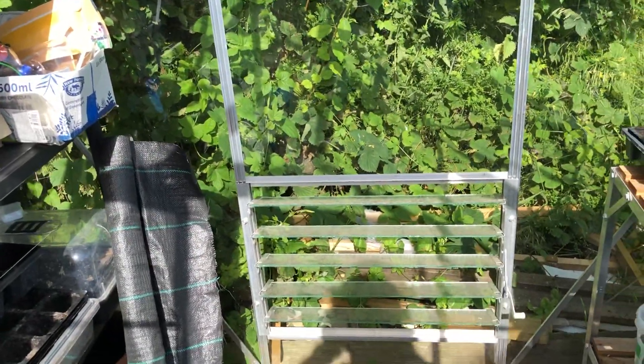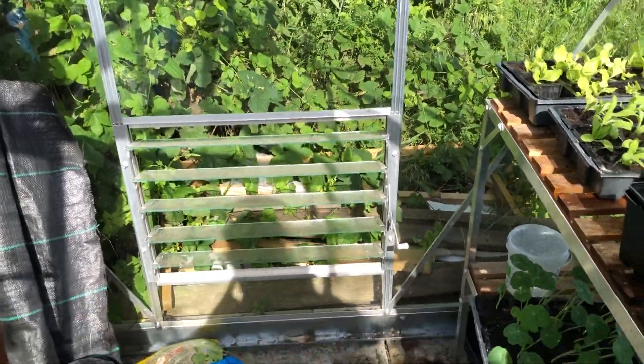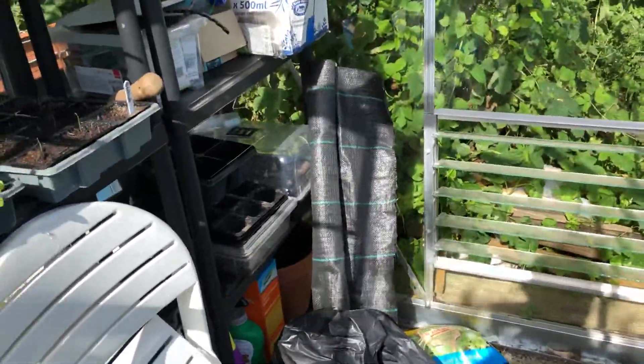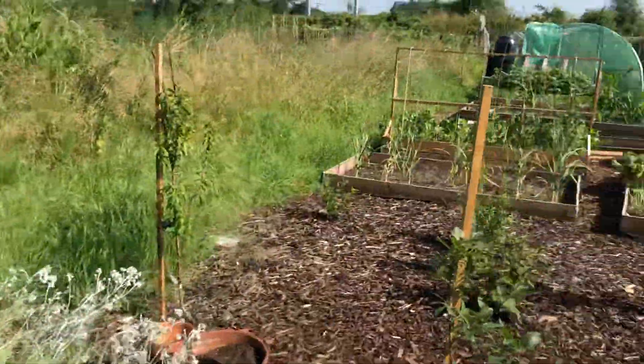I wanted to do something a little bit different with this month's update, which will be June 2019. I don't know how this is gonna work out as it's quite a windy day, but the sun is out and I'm in the mood so here we go. This is my June update in the allotment for 2019.